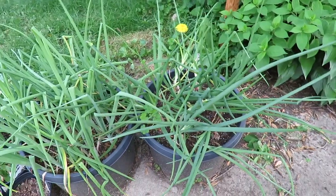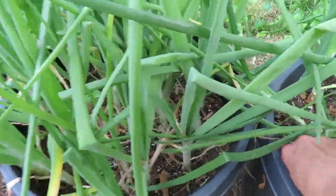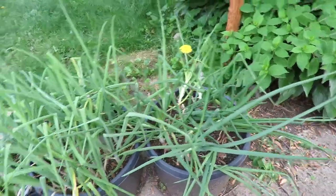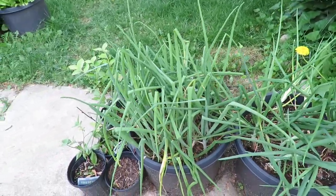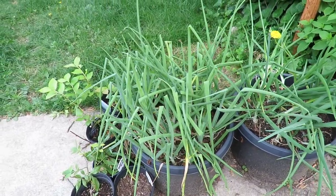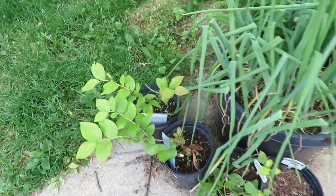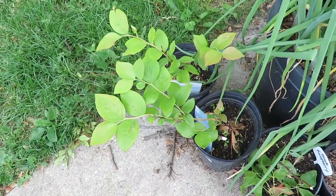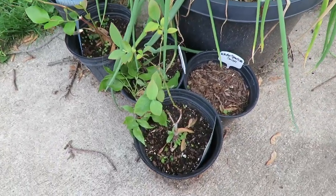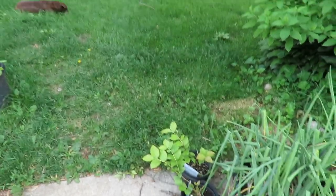Over here are my onions in a pot. They got knocked over — it was so windy yesterday, we were having like 30 mile an hour winds. But they're doing okay, they're starting to bulb up. I have some blueberry plants here. I bought them as sticks and they are ready to go in the ground.